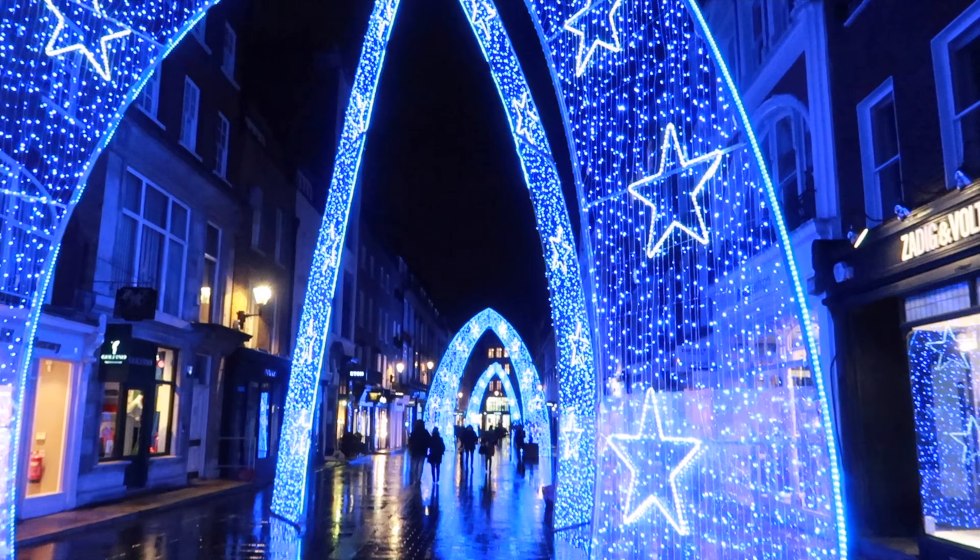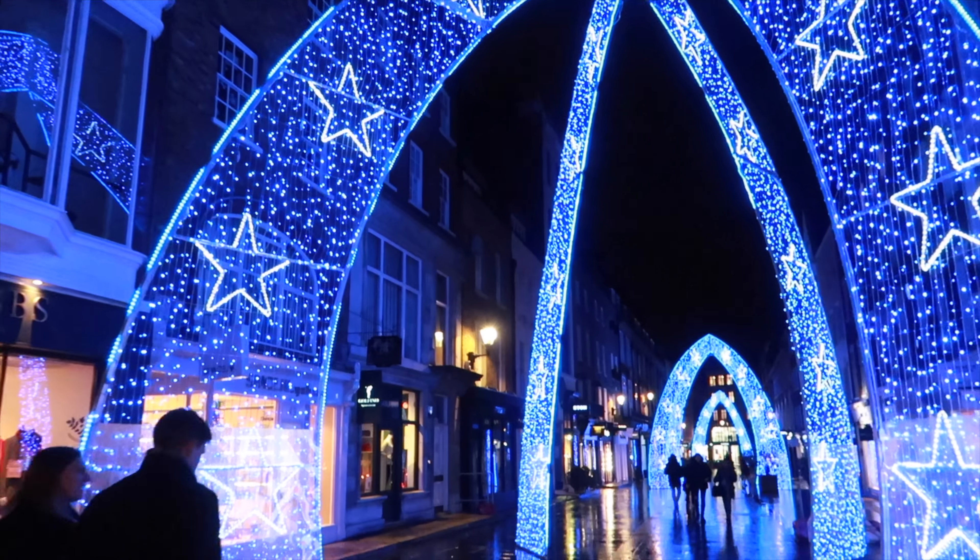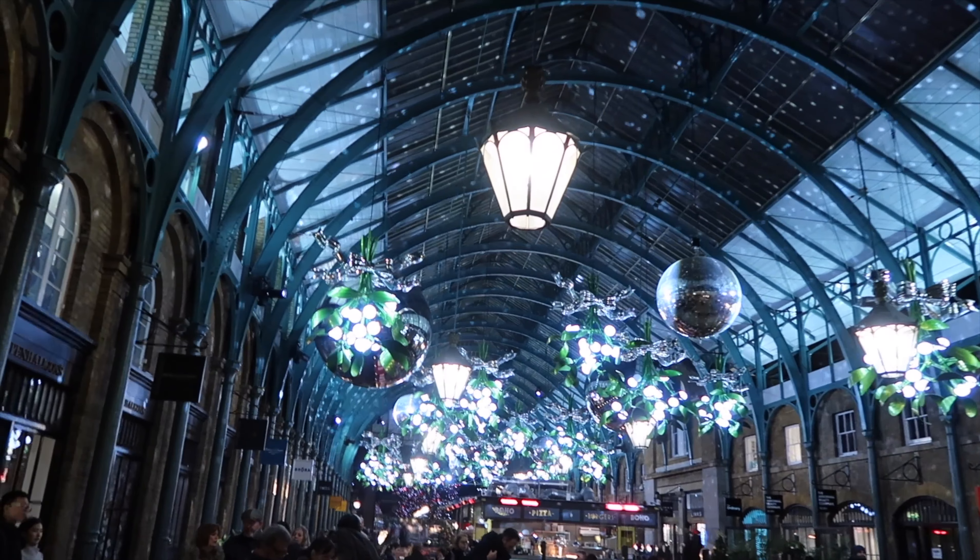Guys, let me know if you like this year's or last year's Carnaby Street lights. South Falcon Street.